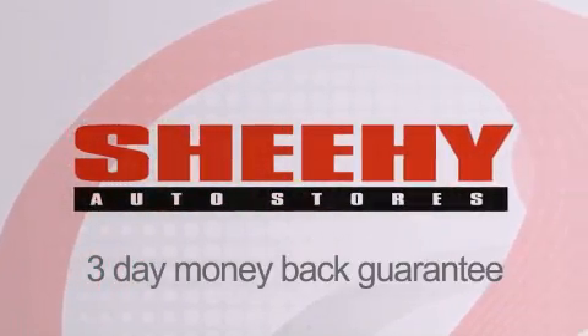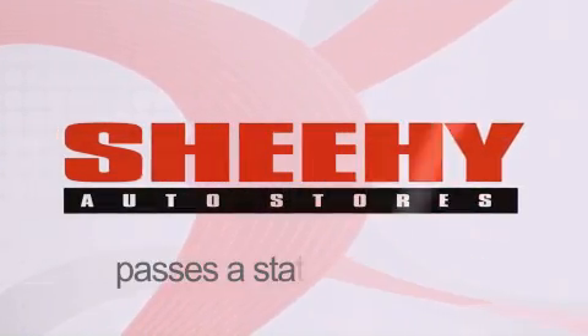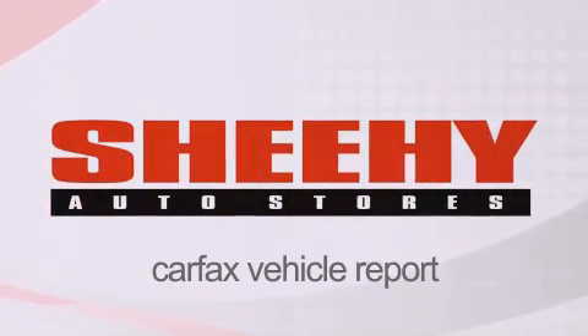Every Sheehy Select used vehicle comes with a three-day money-back guarantee, a 60-day 2,000-mile warranty, passes a state inspection, and our 175-point inspection system, and comes with our Carfax Vehicle Report.